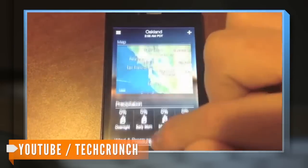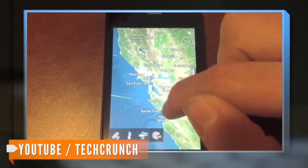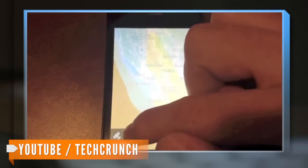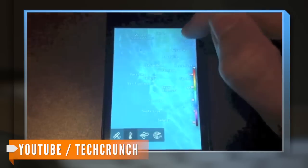According to TechCrunch, the app's design has a clean and visually engaging user experience. The app has a full-screen photo display with images provided by Yahoo's Flickr photo-sharing service.